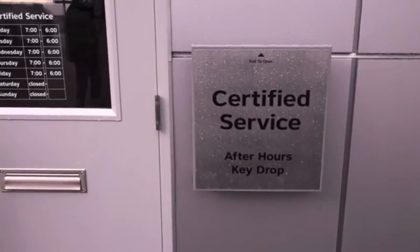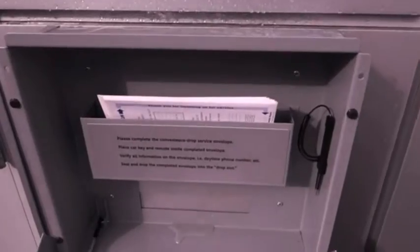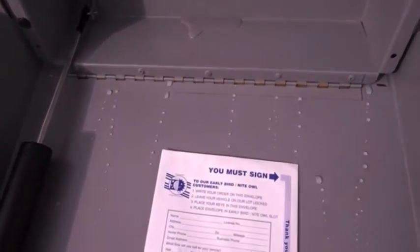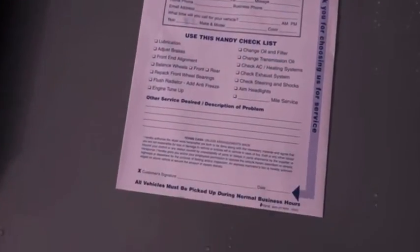Simply pull down the handle to create a writable surface. To facilitate a faster repair experience, please fill out the envelope in its entirety, paying special attention to your name and phone number.